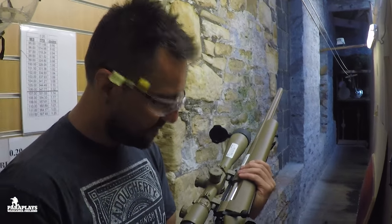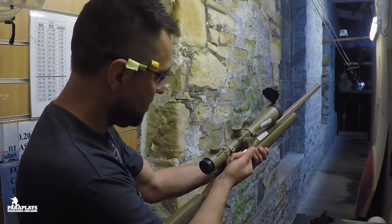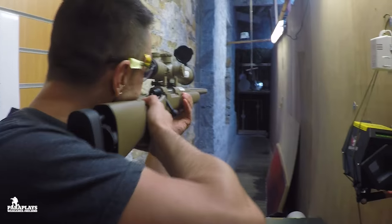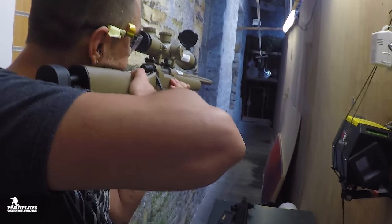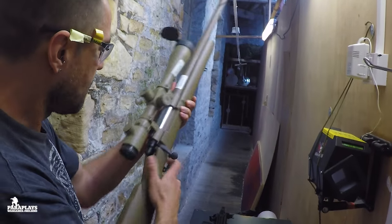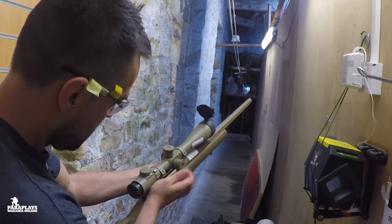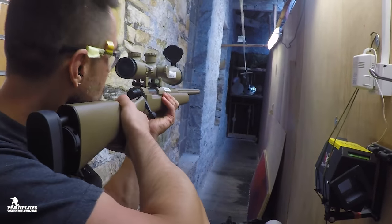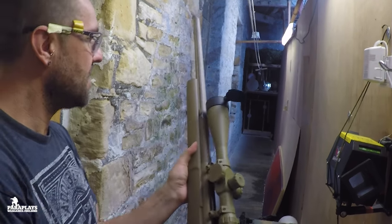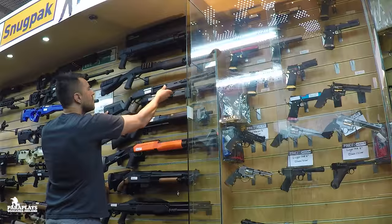It's a good out-of-the-box option for sniping — it feels really nice, definitely. This one's spring-operated — that's why the bolt is so hard to pull. A gas one would have a much lighter bolt; it'd be even lighter than the real thing.